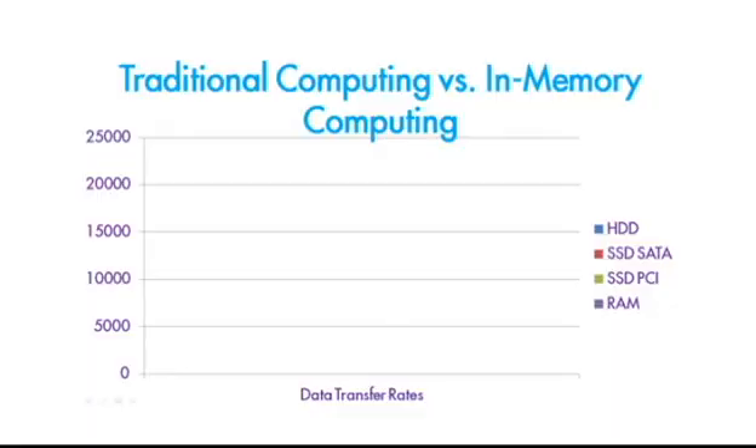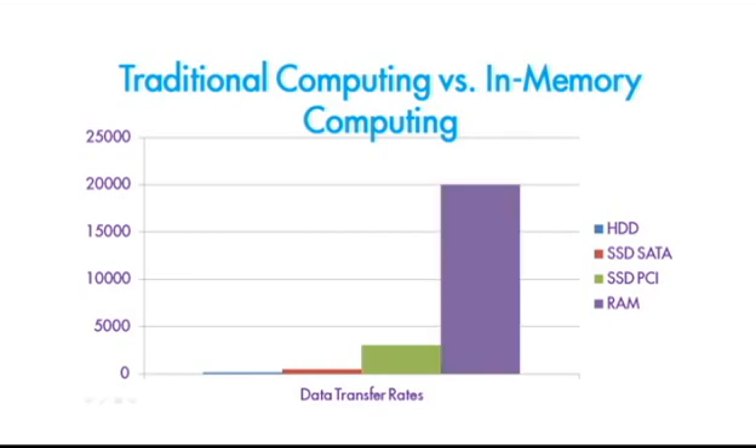A hard disk drive, or HDD, transfers data around 150 megabytes per second, an SSD with a SATA interface about 500 megabytes per second, and even the fastest SSD with a PCI Express connection can only reach 3,000 megabytes per second, while RAM can reach 20,000 megabytes per second.